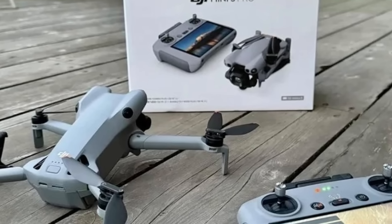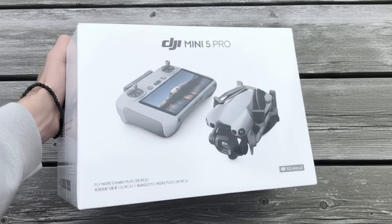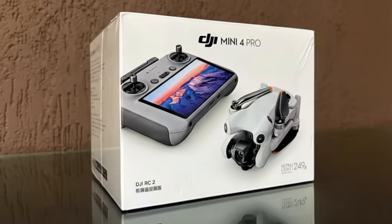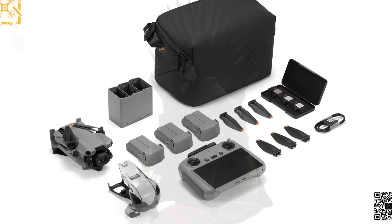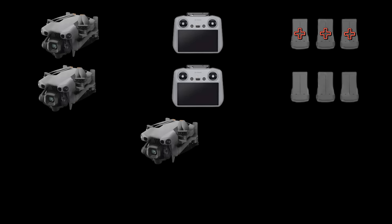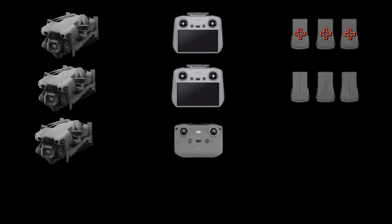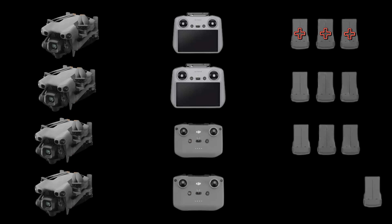DJI will adopt an aggressive pricing strategy. Although this drone is more modern and has more functions and accessories, it will launch with prices very similar to those of the Mini 4 Pro — meaning the Mini 4 Pro will probably be sold at a discount soon. The Mini 5 Pro will be sold in four versions: the most complete Fly More Combo with the RC2 controller and three plus batteries; a second Fly More Combo with the RC2 and three standard batteries; a more affordable Fly More Combo with the RC-N3 controller and three standard batteries; and a basic version with just the drone, one standard battery, and the RC-N3 controller.